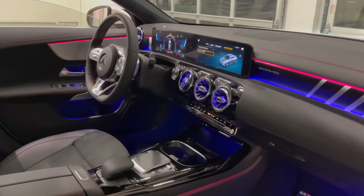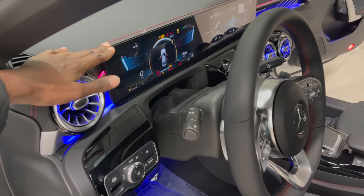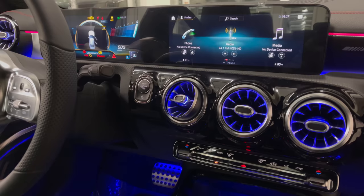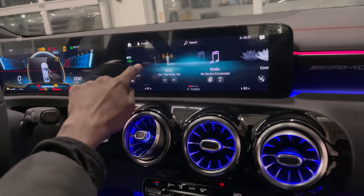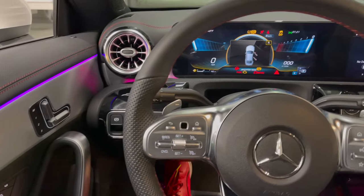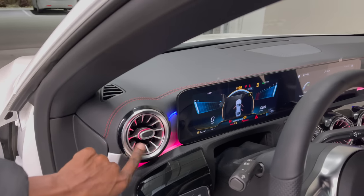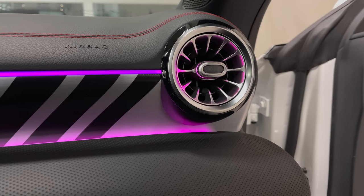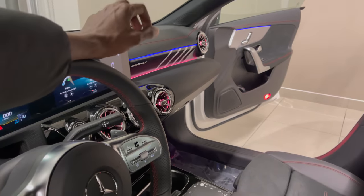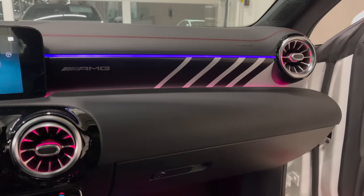Looking at the front perspective, you have 10 and a quarter inch displays on either side — your digital instrument cluster and your center display. This car has the MBUX infotainment system, or Mercedes-Benz User Experience system, which offers very vibrant displays at the front. You have circular air vents on either side with a turbine design, and 64-color ambient lighting flowing throughout. On the upper dash, you have the aluminum AMG design with diagonal stripes, which looks very spectacular.